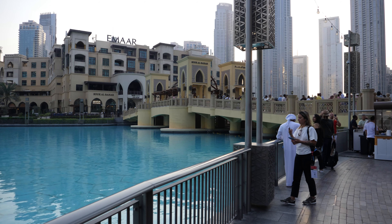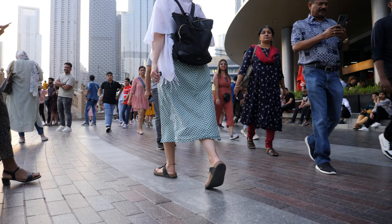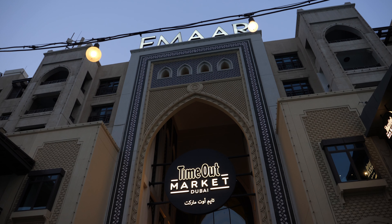We've come outside of the mall and it is so hot — sitting on the steps is like it's burning your butt cheeks. But we're outside where the fountain is and we're going to cross over to the Time Out Market.